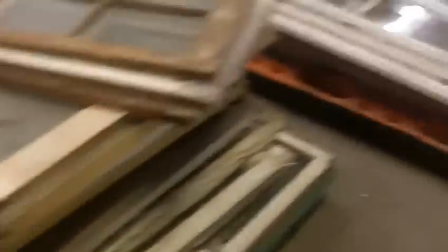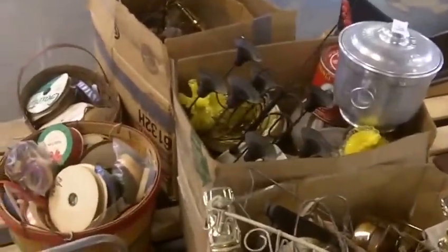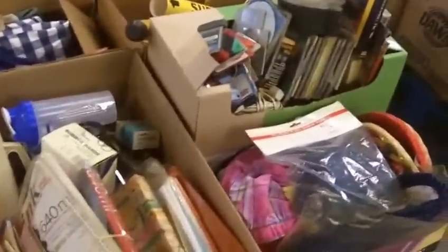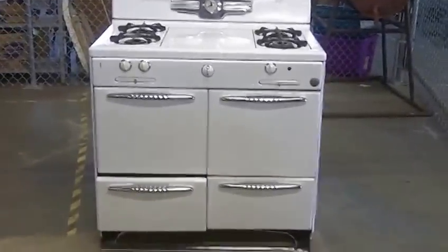Then we'll go over and do these pallets — a couple of pallets full of windows, and these pallets just full of all sorts of stuff. That neat old Roper stove there too — that's going tonight. Looking for a special buyer on that, hope they're here.